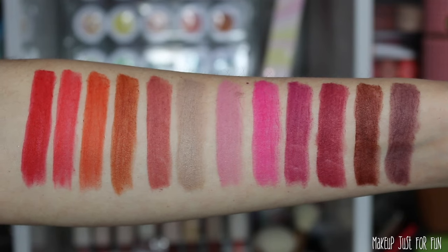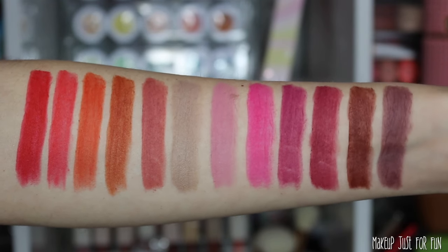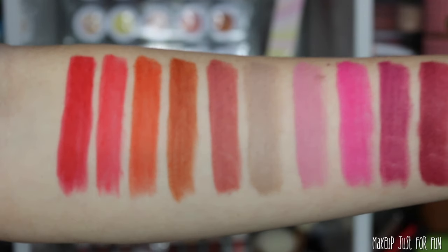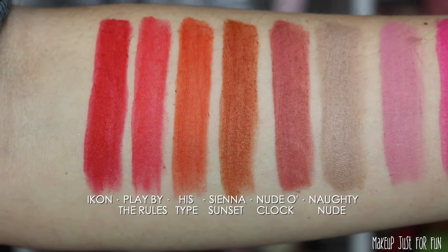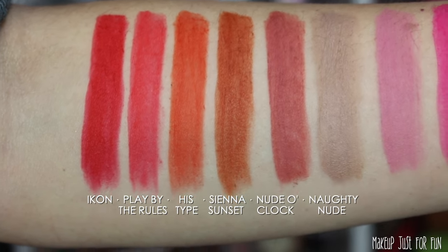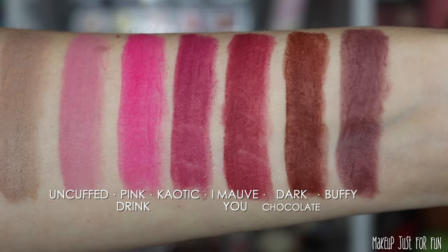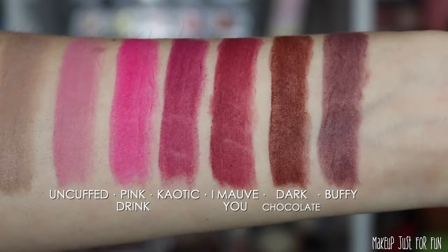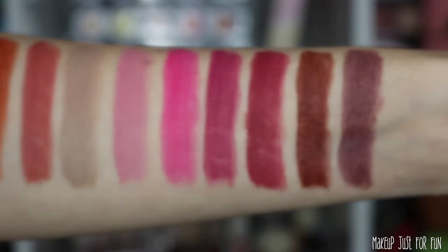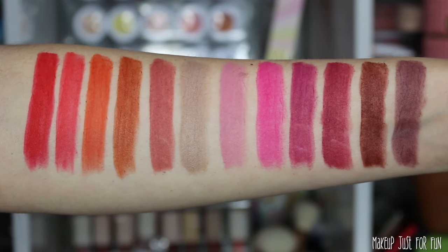Now I want to show you all 12 colors swatched side by side on my arm. Sometimes with the lip swatches, seeing them individually they can all sort of run together and a lot of colors look too similar if you don't have them a centimeter apart to compare. I think this truly helps show the similarities and differences. Seeing them actually applied on the lips and swatched all together at once gives you the best picture.